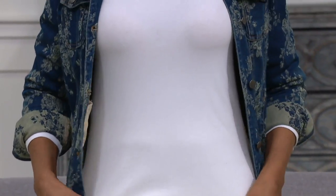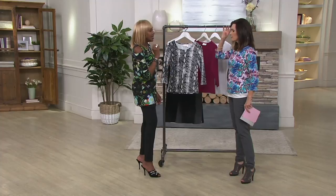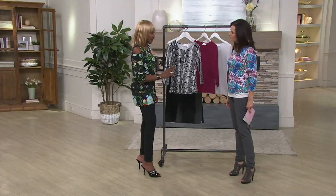Monica's showing you the crispy white. We only have that in small through 3X. But when we come back, I'm going to show you all the other ones. This is that classic, basic, essential t-shirt in 95% poly, 5% spandex.